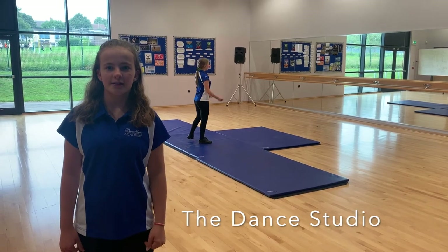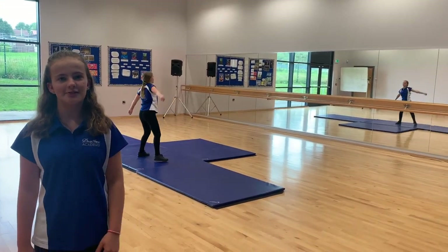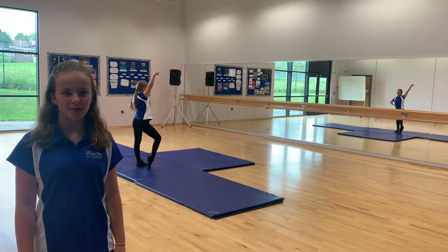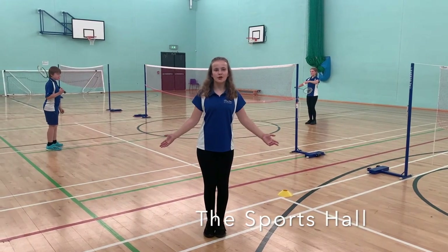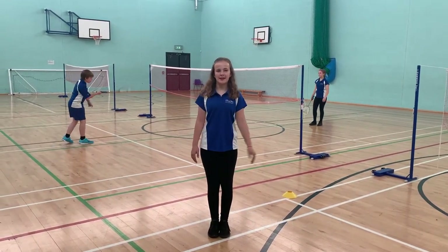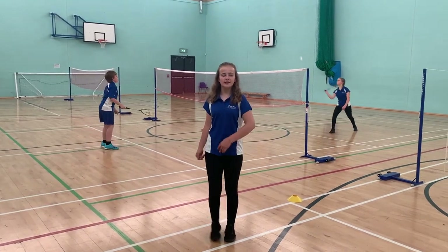This is our dance studio. We do dance and drama here, and sometimes we use this room for after-school dance club. This is our sports hall. We use this room for PE and plenty of activities, and one of our indoor sports is badminton.